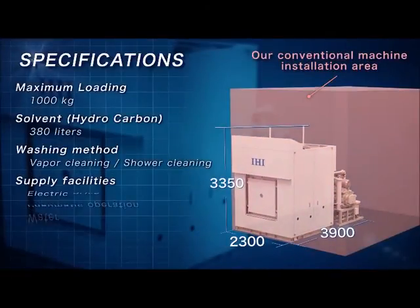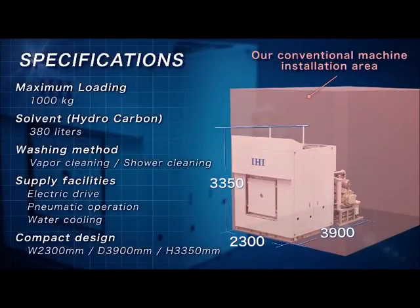Here is a summary of the mechanical specifications of IHI's vacuum degreaser. First, the maximum load is up to 1000 kg. Second, the total amount of solvent required is only 380 liters. Third, two types of degreasing processes are available: vapor degreasing and shower degreasing.